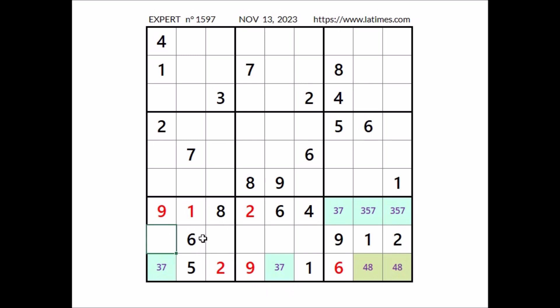Let's look in this sector — 3 numbers are missing. In these three places we have the numbers 3, 7 and 4. 4 cannot be here — we have 4 in this column — so in this sector, number 4 in this place. We have 4 here.